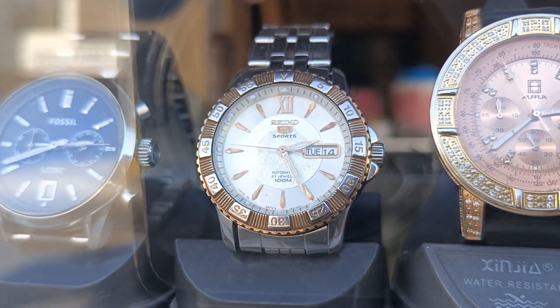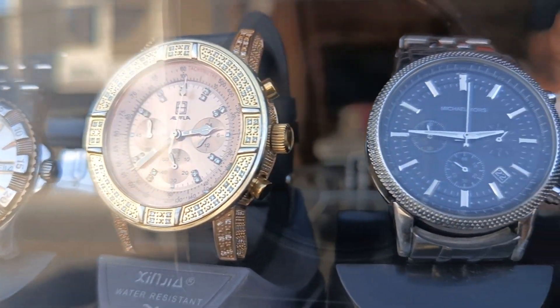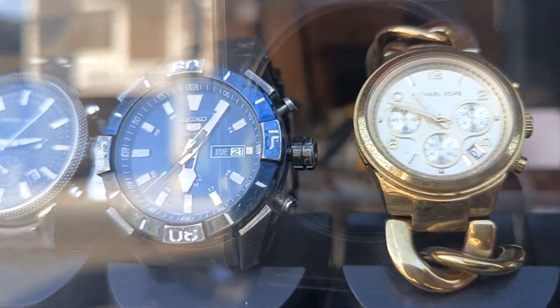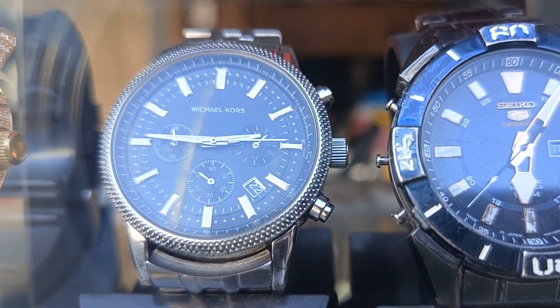Natanong ko na to kanina kung magkano itong nasa harapan ng stand. Sabi nya nasa 1,200 ang pinaka matas dito, alinman dito. Tapos 700 ang pinaka mababa.